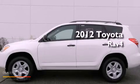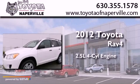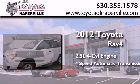This is a brand new 2012 Toyota RAV4. It features a 2.5-liter four-cylinder engine and a four-speed automatic transmission.